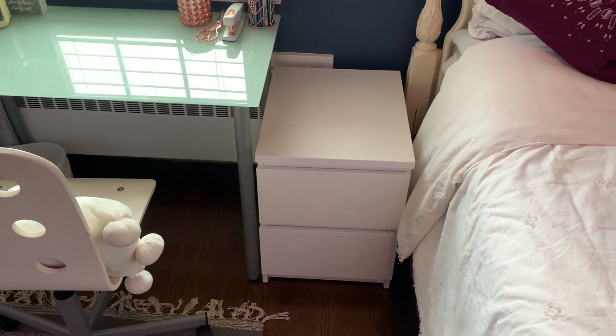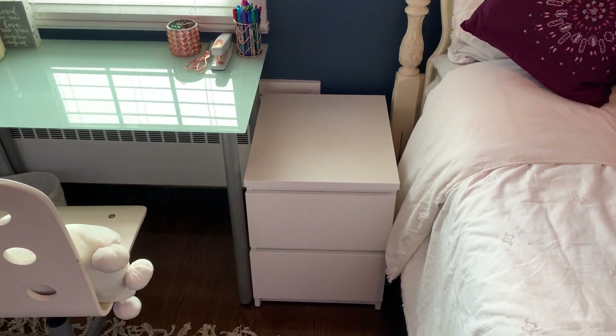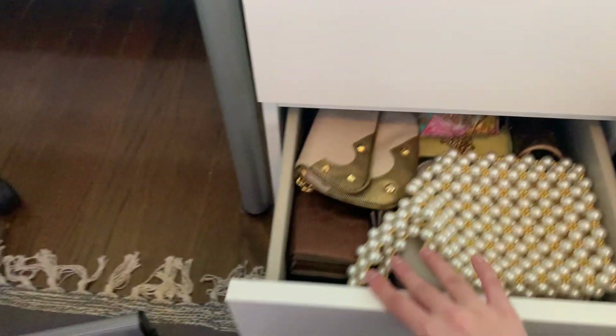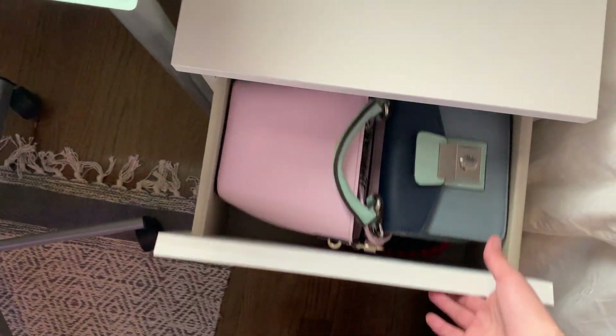Over here I have an Ikea nightstand. This is the nightstand I originally bought for my actual nightstand, but it was very tiny so I ended up keeping it to hold my purses. I'm obsessed with mini bags, so this is where I keep them. In the bottom I have all of my smaller bags — ASOS, Nasty Gal, Louis Vuitton — and then the top has even more: Kate Spade, Zara, more Nasty Gal — just a bunch of mini bags because I use them daily.